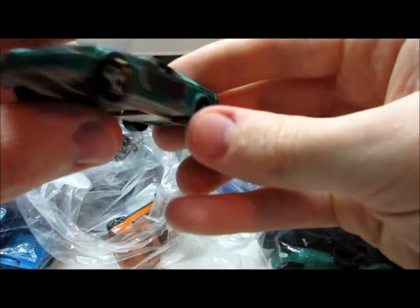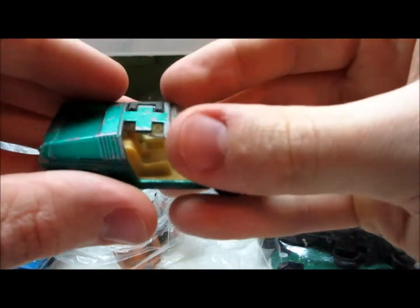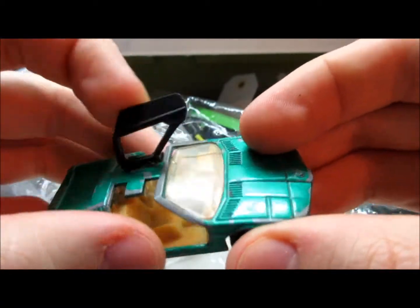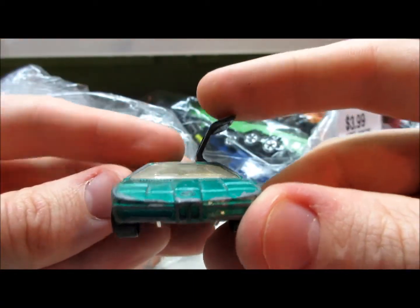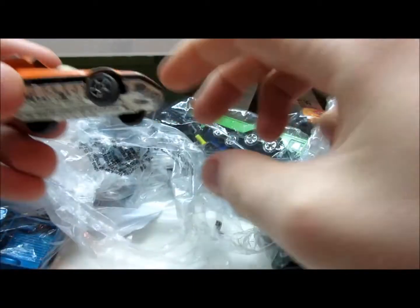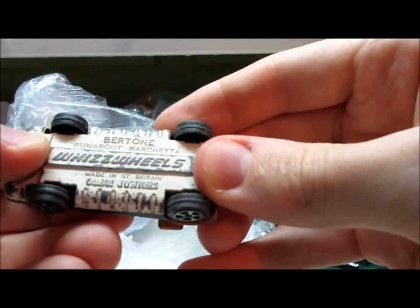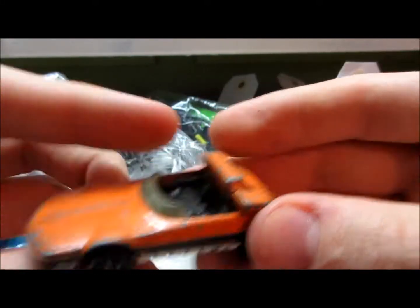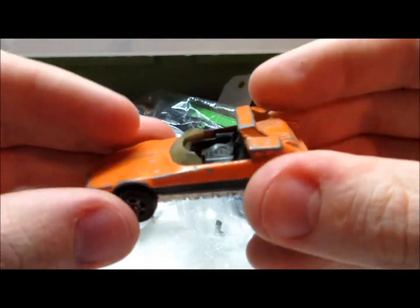We have a Majorette here — looks like a BMW. Unfortunately missing a door. Made in France. BMW Turbo with nice gullwing doors. And the last one in this bag is the Bertone Runabout Barchetta. All metal cars.